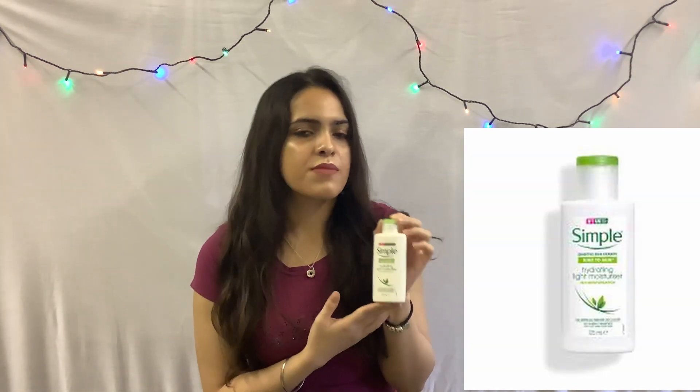After using my SOS clearing booster I like to use the Simple Kind to Skin hydrating light moisturizer. This moisturizer provides 12-hour moisturization, which means that my skin won't start feeling dry halfway through my day.